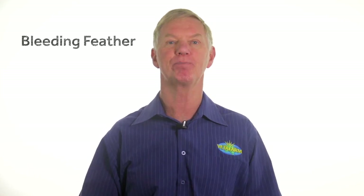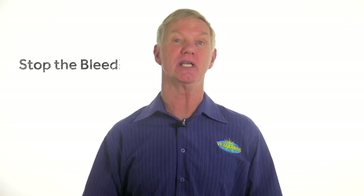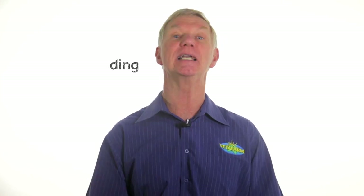Number one on my list is the bleeding feather. A growing feather is called a blood quill, meaning it's full of blood. Damage to a blood quill may cause profuse bleeding. Blood quills that are most commonly damaged are those on the wings. A broken blood quill is an emergency — you need to stop the bleeding immediately.